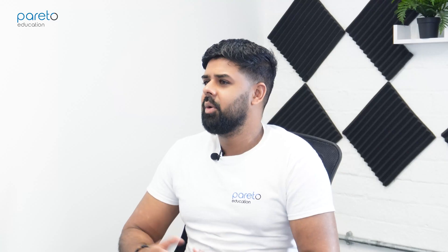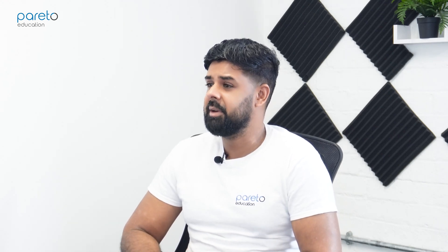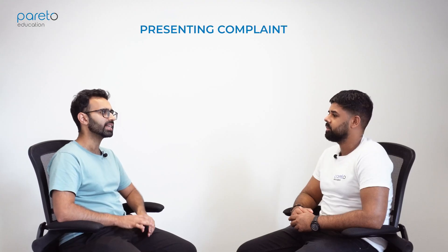Nice to meet you, Mr. Jones. So I've been asked to see you in regards to some urinary symptoms you're experiencing. Can you tell me a little bit more about these, please?